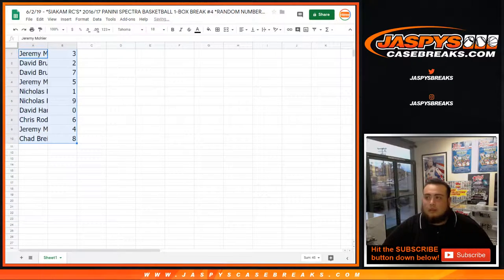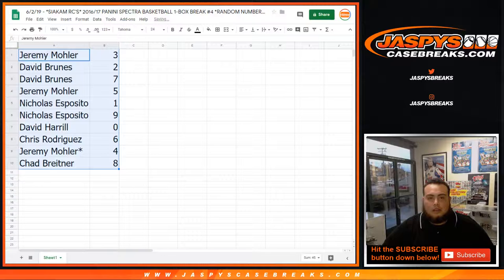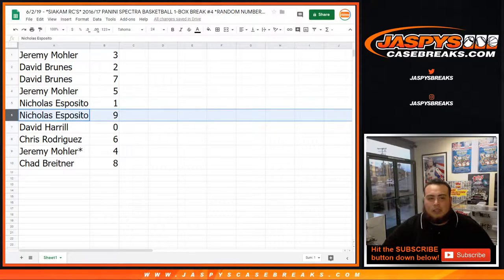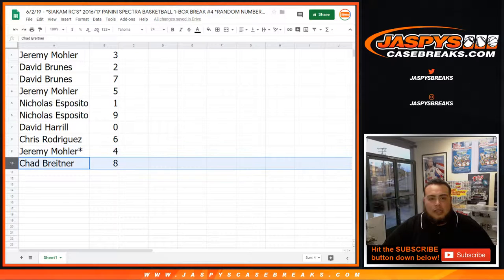Let's make this a little bit bigger. So there you go — Jeremy you have block three, David with two and seven, Jeremy with five, Nick with one as well as nine. Big Boys Double Seven has spot zero, Chris with six, Jeremy lost Mojo four, and Chad with eight.